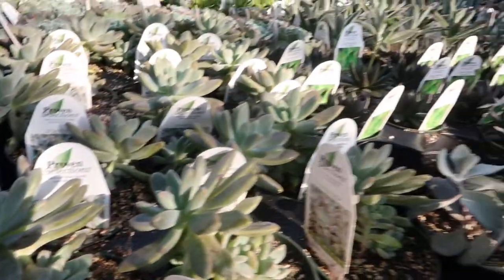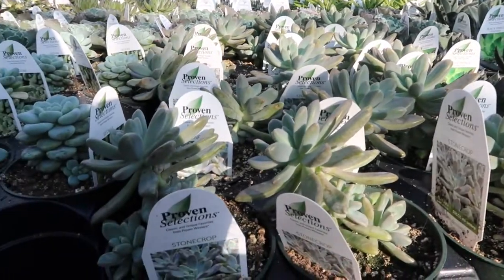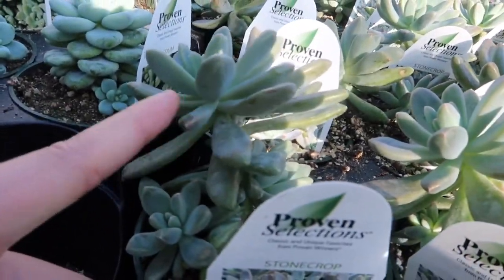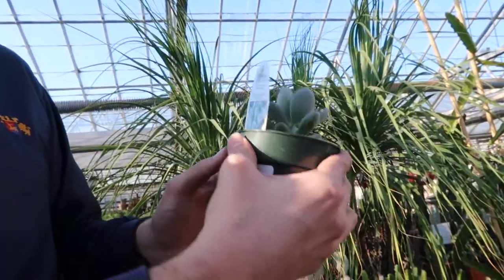Still can't choose between a cactus and a soft nice succulent, but I think I'm really liking these stone-like plants. Cacti are too pointy for me. Oh, that's so cute!